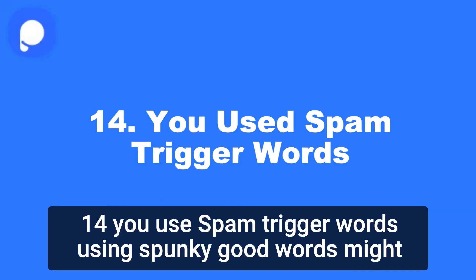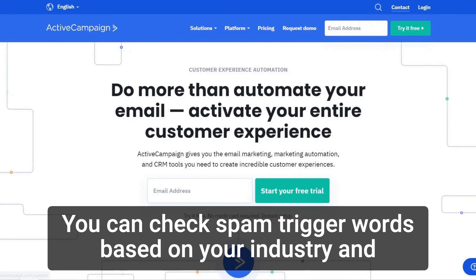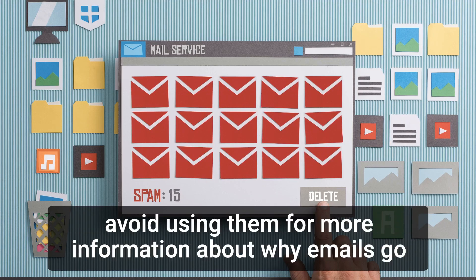14. You use spam trigger words. Using spam trigger words might be why your emails go to spam. Most email service providers have identified some common words in spam emails. You can check spam trigger words based on your industry and avoid using them.